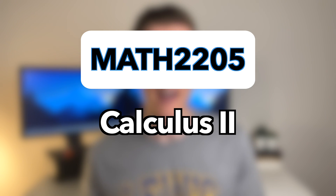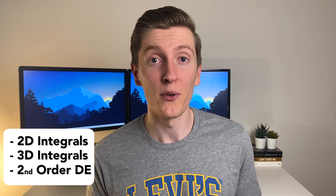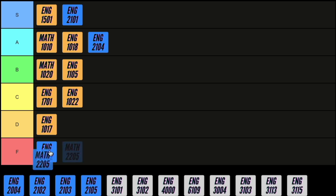Next is the dreaded Calculus 2. In this course you do things like 2D and 3D integrals and also some second order differential equations. The content is tough and the math is well beyond anything you need to do as a working engineer — in reality it's well beyond anything you need in any of your later engineering courses. This course requires a lot of study and the assessment is quite tough, but seeing as you won't need to use any of these skills again I've got to give this course a D.